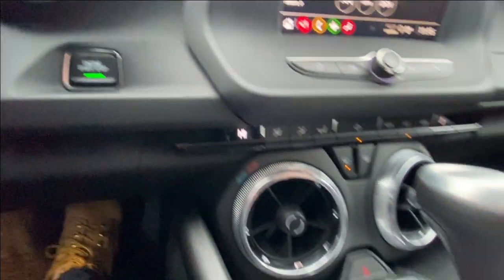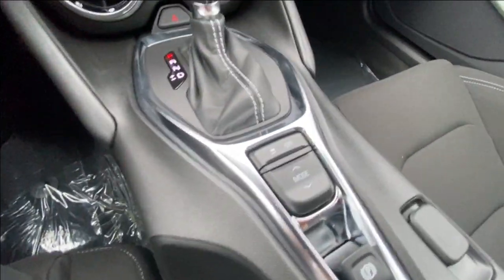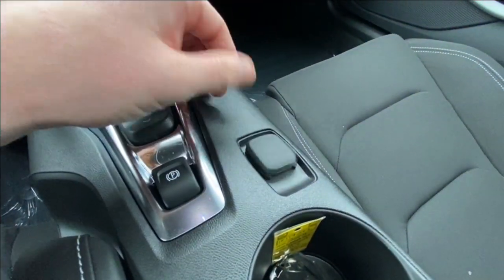Push to start ignition, climate controls in the center of the dash, and here in the center console you can find your shifter, traction control and driving mode toggles, electronic parking brake and a single cigarette lighter charger.